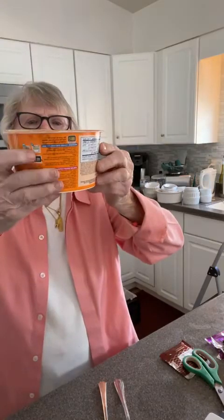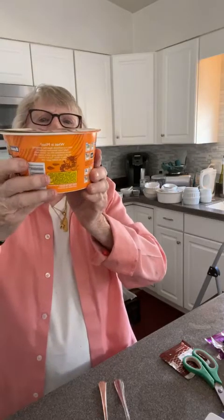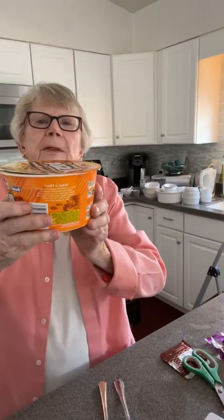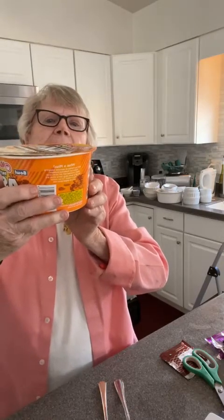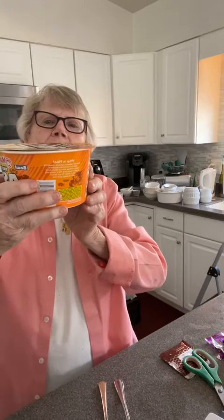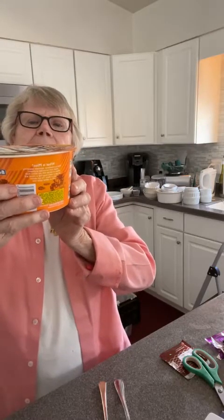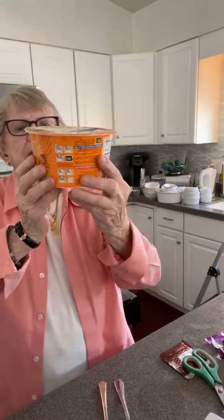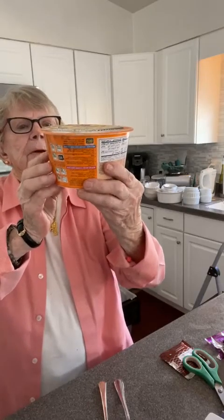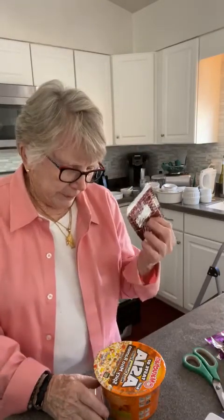In case you don't know, it's ramen. Serving size: 440 calories. Sodium 1790. Carbs 56 — that's higher than I thought it was going to be. This is bigger and it was 99 cents. 3.38 ounces, and then there's a flavor packet to sprinkle in.